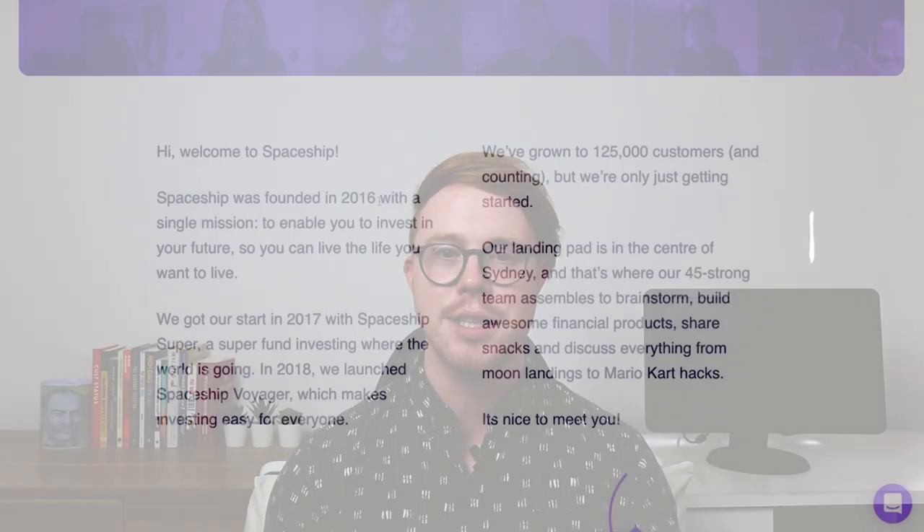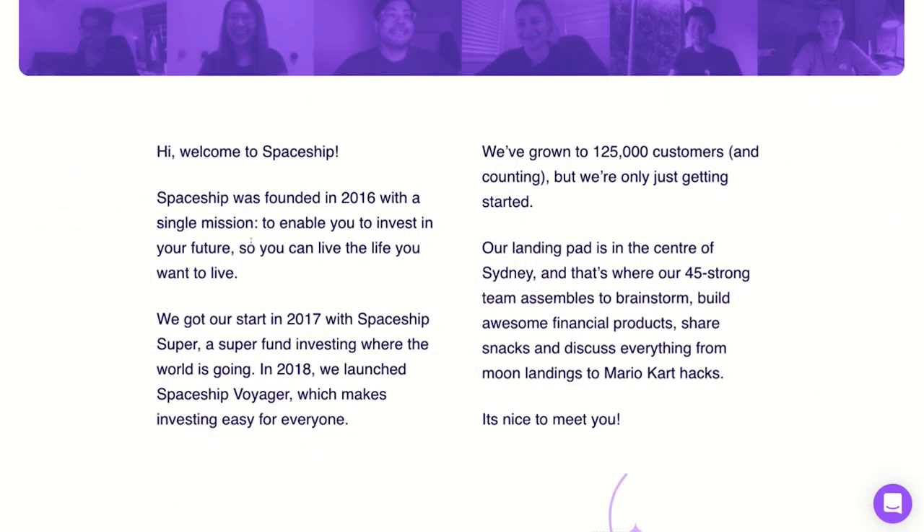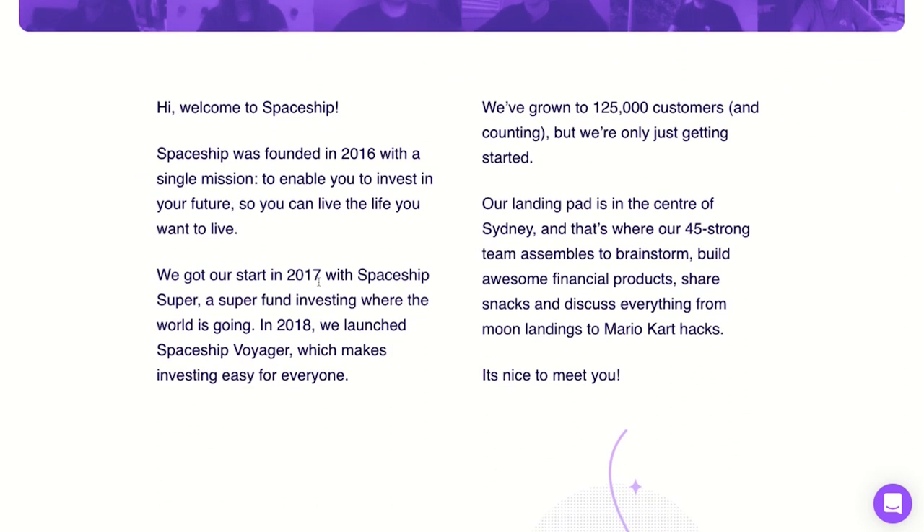Hey guys, welcome back to The Bullish Investor. In this video I'm going to review the Spaceship Voyager app. This app has been really popular among Aussie investors helping them to launch their investing journeys, and it's also returned some really strong results. Spaceship was founded back in 2016, starting with Spaceship Super in 2017, then launching the Voyager app in 2018. Today I'll cover the three investment options, fees, performance, and pros and cons.